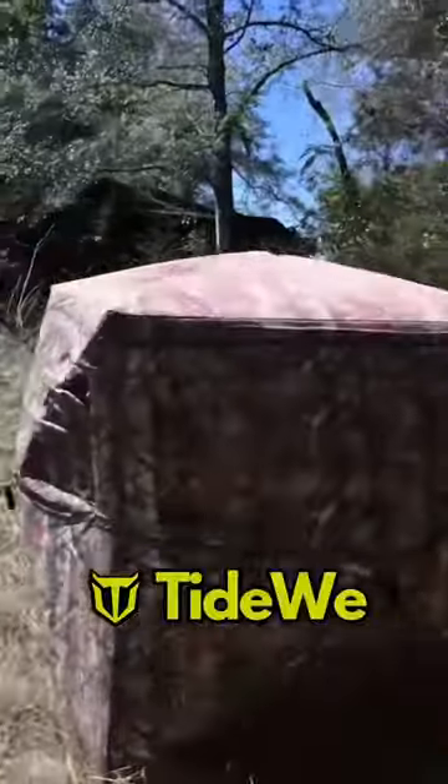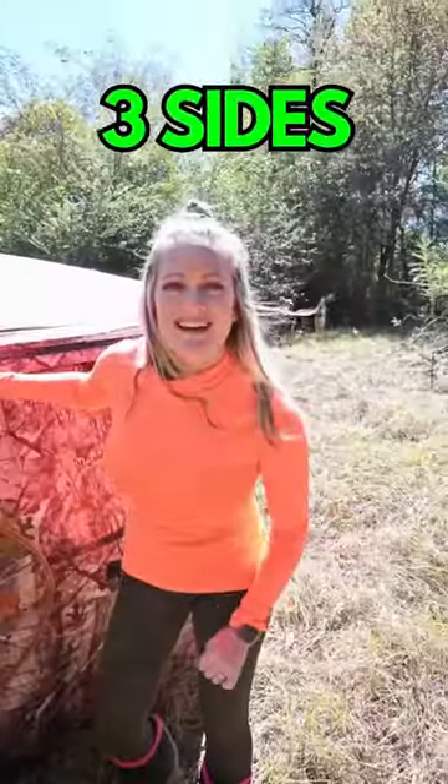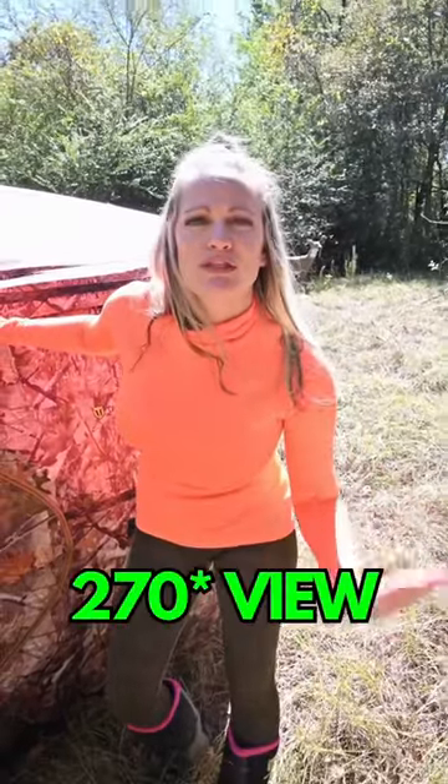Hey everybody. Check out this new Tidewee tent. Three sides, you can see straight through them. Let's go take a look inside.